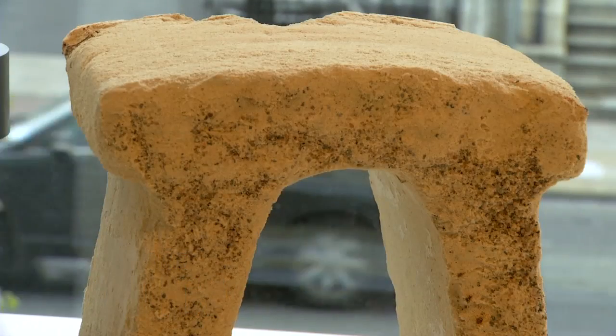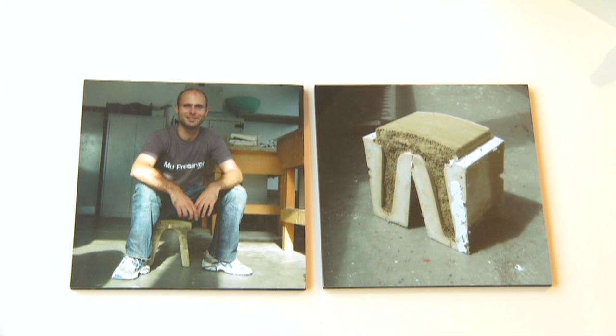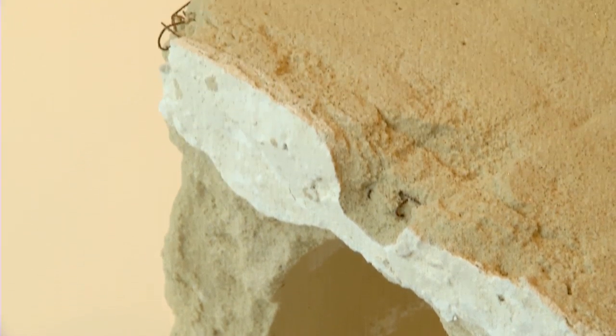This product is called Radical Means. It's designed by designer and artist Damian Palin, and it uses the adhesive properties of a bacteria called S. pasteurii. What it does is adhere to mineral materials such as sand, little bits of rocks and pebbles, making them all cohesive so you get this solid structure that you see here.